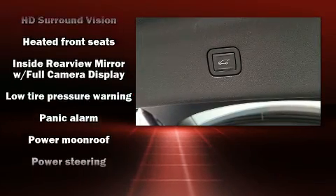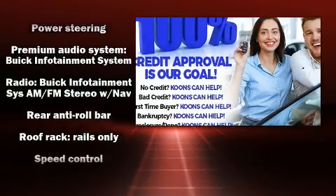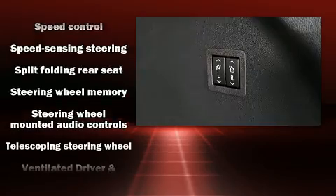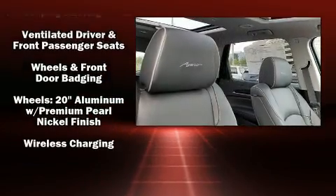Passengers are protected by various safety and security features, including dual front impact airbags with occupant sensing airbag, front side impact airbags, traction control, brake assist, a panic alarm, OnStar, and four-wheel disc brakes with AVS.